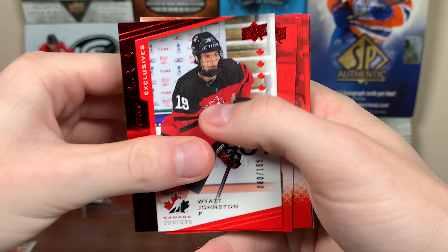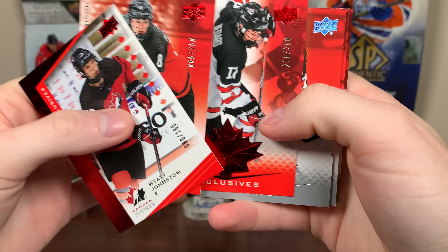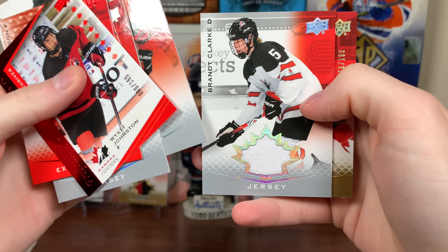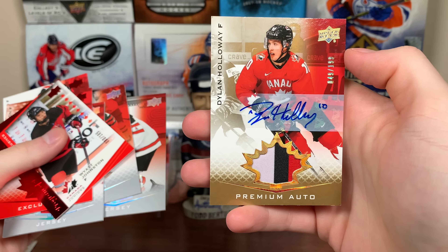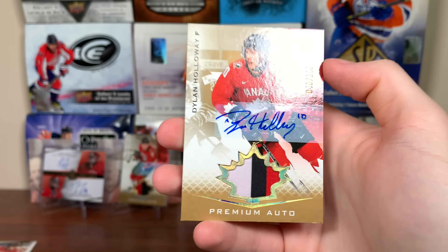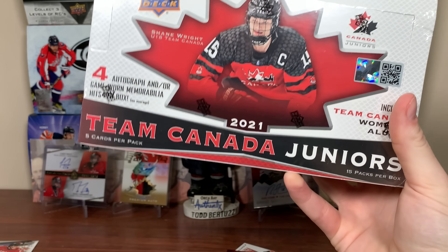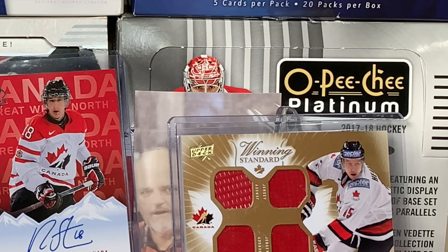There's another box of Canada Juniors done. That was a good box — we got the Bedard exclusive to 250, that's really solid. Got some standard jerseys, but Clark's solid. Dylan Holloway has a really nice auto as well. Good box — I'll just say that, very good box. Stay tuned for more breaks to come, including more Juniors — I'll open that probably next week. As always, thanks for watching. See you guys later, bye!